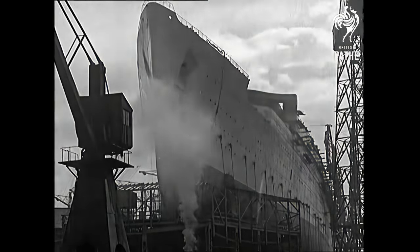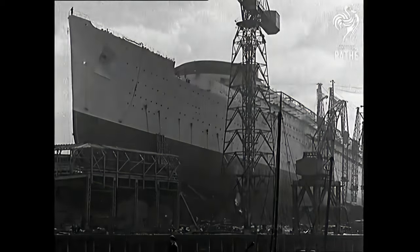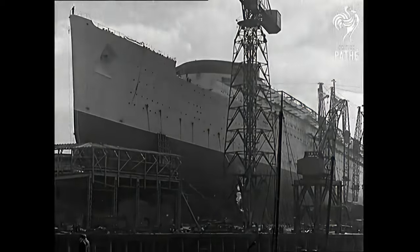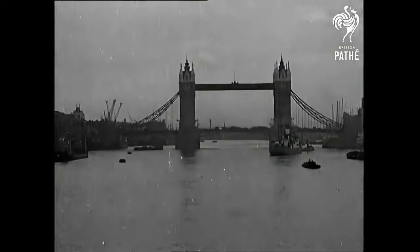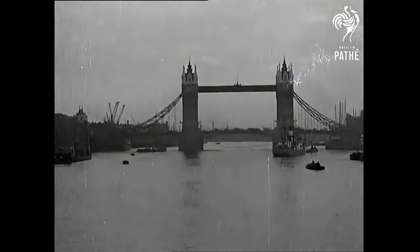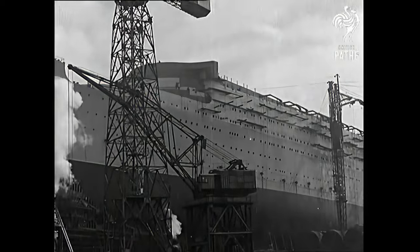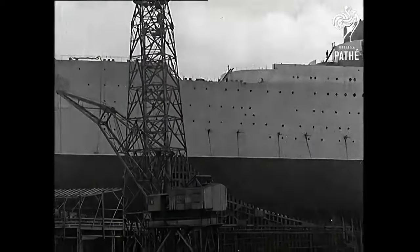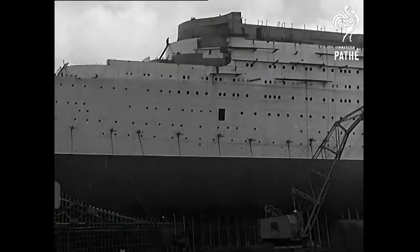Just look at the giant 534 and see some of the things that make her the wondership of the age. She represents the supreme triumph of marine architecture and engineering. Let us give you some idea of her size. The Thames at Tower Bridge is 940 feet wide, nearly 100 feet less than the length of this colossal ship, which overall measures 1,018 feet. The Houses of Parliament will be completely hidden were it possible to put this monster liner in front of them.